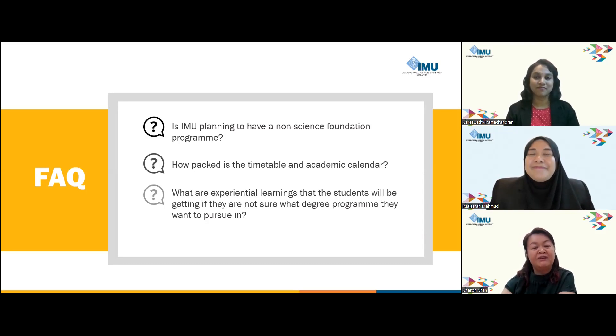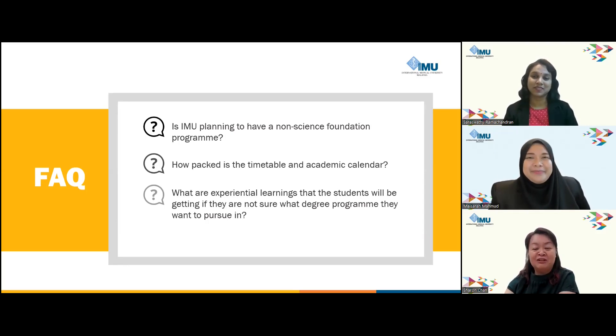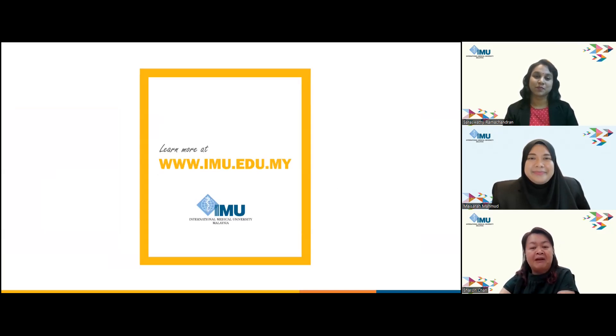It's very assuring for parents, especially if their children do not know what they want to pursue. Thank you so much for your elaboration and explanation, Ms. Sarah and Ms. Mysara. That's all for our session today. If you have any further questions, do feel free to contact us at our webpage. Thank you, everyone.